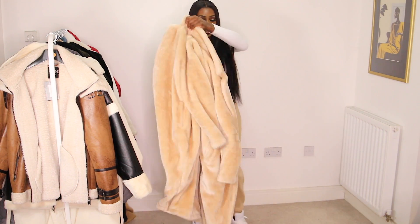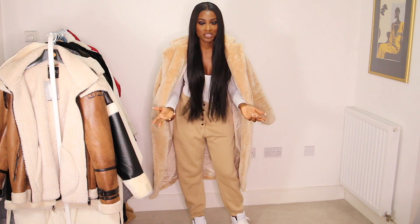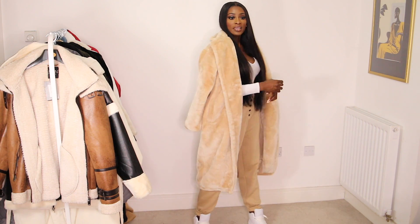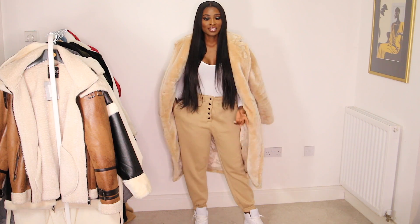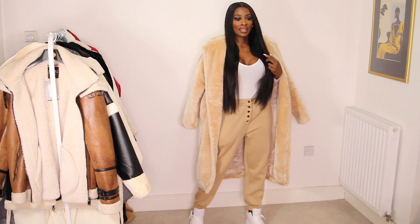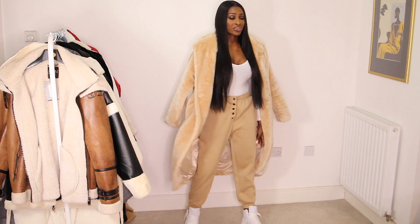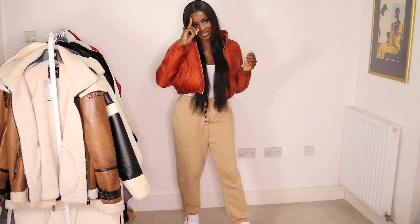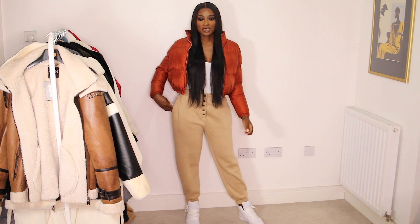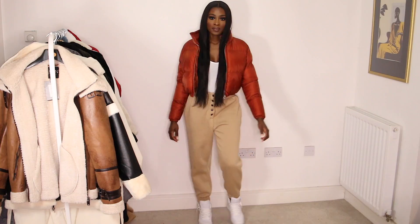I also have this coat from PLT. I wouldn't wear it to the airport obviously, but on a normal winter day this could work. I got it in a size 8 — I could probably have gone bigger; I prefer it draped like this as opposed to wearing it on. I also have this crop popper jacket from PLT, got it in a medium. It goes really well with the joggers. Definitely more casual, you can style it however you want.